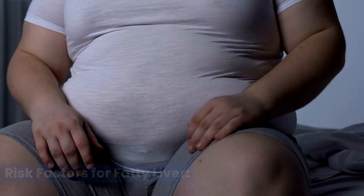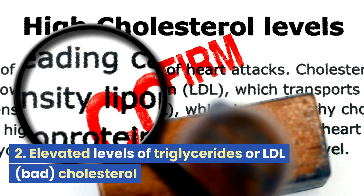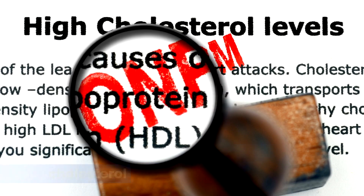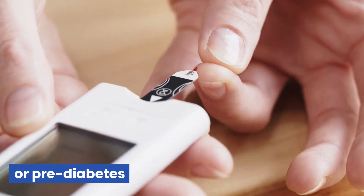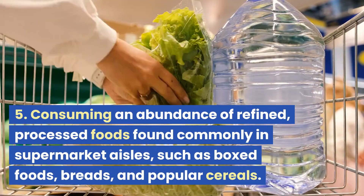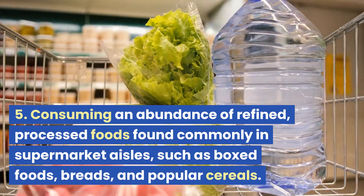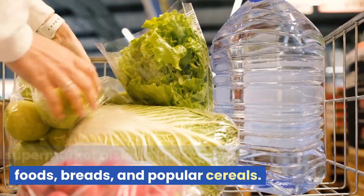Risk factors for fatty liver: 1. Overweight or obesity. 2. Elevated levels of triglycerides or LDL, bad cholesterol. 3. Pre-existing conditions like diabetes or pre-diabetes. 4. High blood pressure. 5. Consuming an abundance of refined, processed foods found commonly in supermarket aisles, such as boxed foods, breads, and popular cereals.